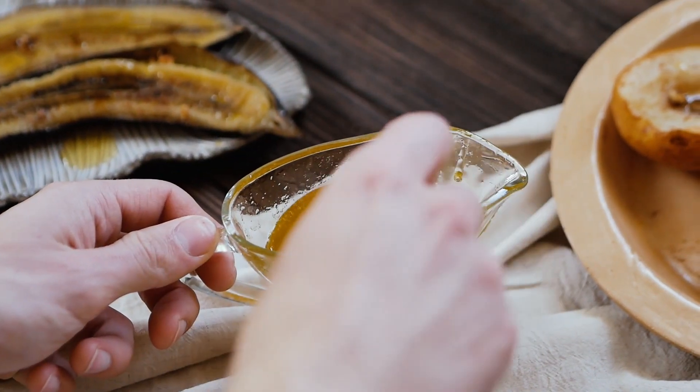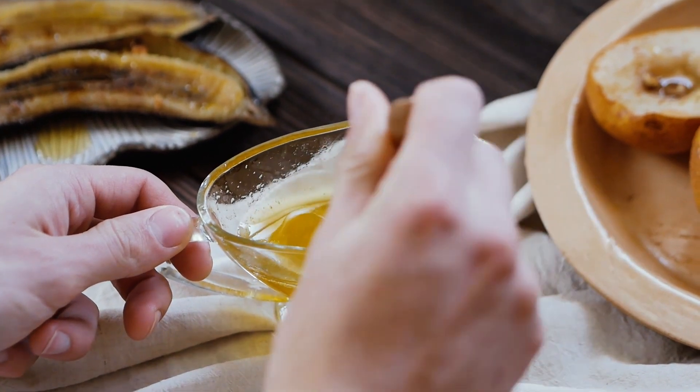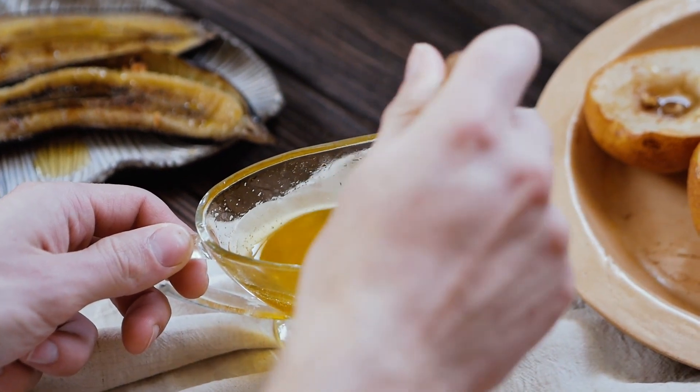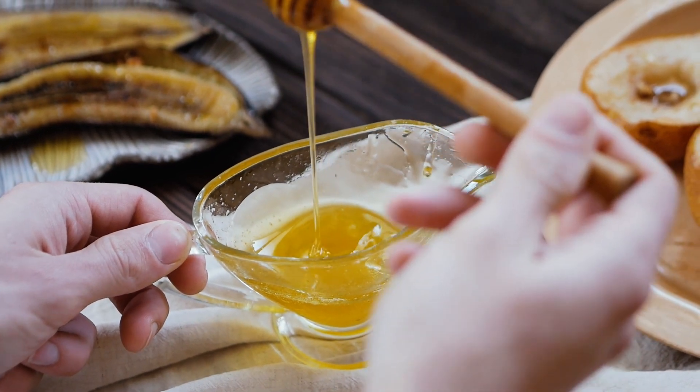Honey's longevity is due to its low water content, high sugar concentration, and the presence of natural enzymes that prevent the growth of microorganisms. For this reason, honey was used in ancient cultures not only as food, but also in embalming and wound healing.